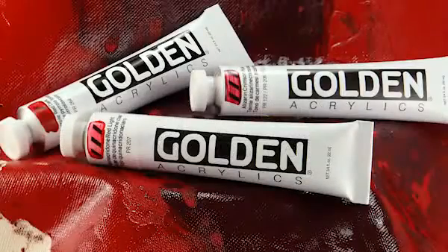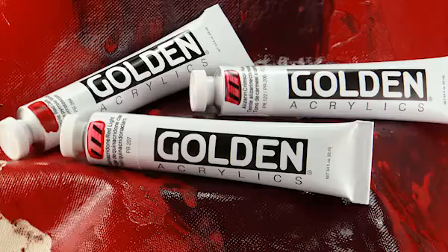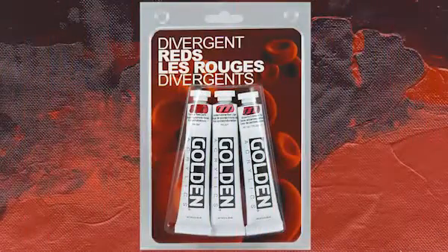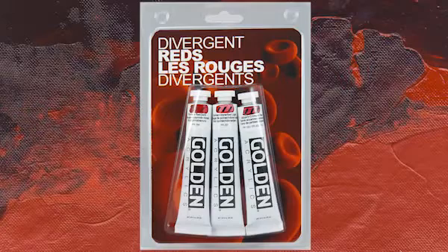In keeping with Golden's effort to give artists opportunities to try more colors, we introduced Divergent Reds, a three 22-milliliter set of heavy body colors available at a special low price for a limited time.